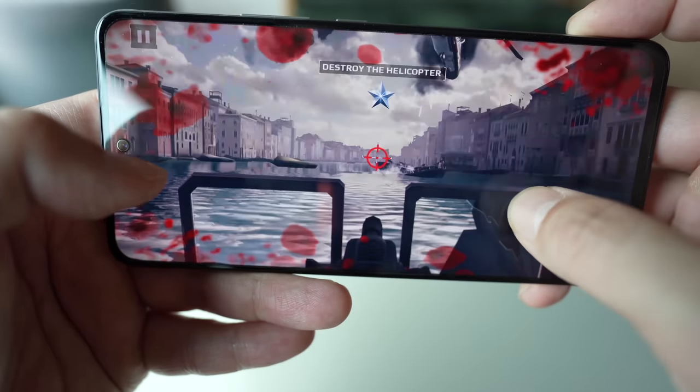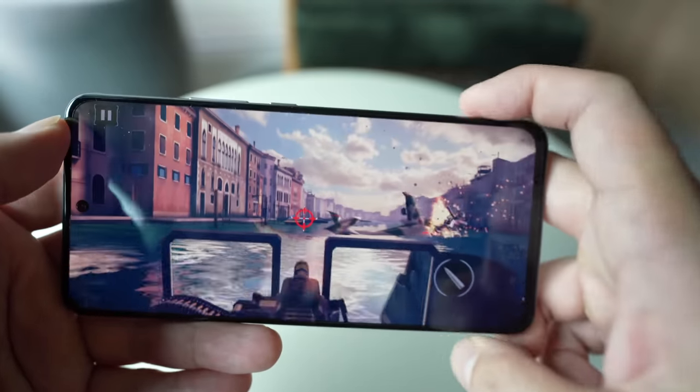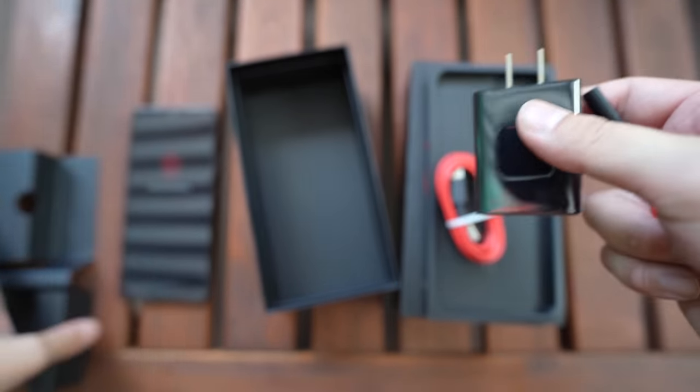The 4200mAh cell is definitely on the small side, especially for a gaming phone at 144Hz. But to be honest, if you're a heavy gamer, there's almost no phone that can last you all day anyway unless it has something like a 12,000mAh battery. Even with a 6,000mAh battery you'd still need to charge mid-day. So it's okay considering you're getting a compact package, and the silver lining is you do get a 30W fast charger in the box.